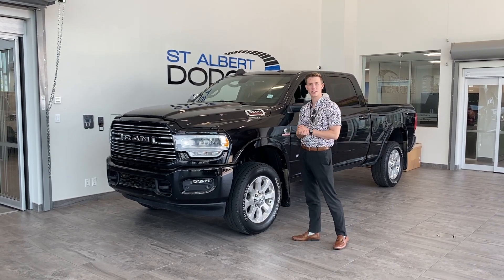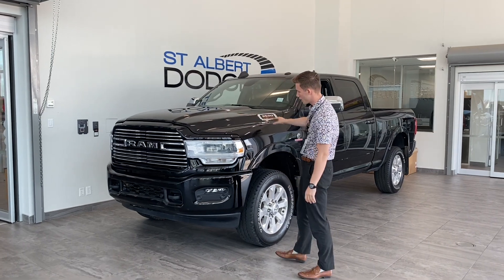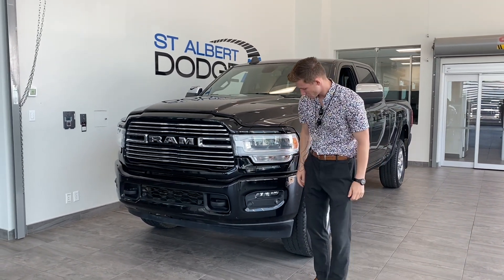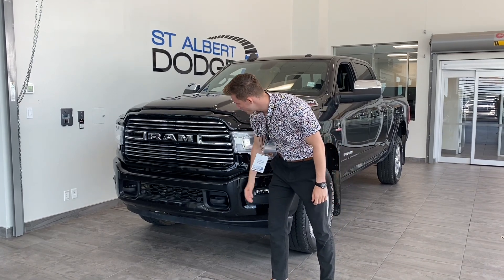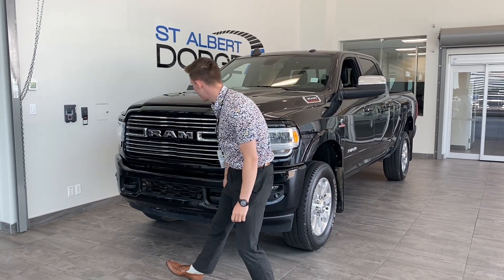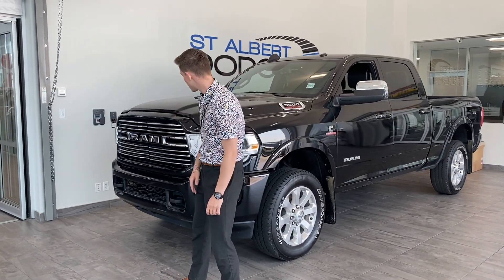You got the nice 6.7 liter Cummins turbo diesel under here. Really nice black truck — you can't go wrong with black. You got your LED headlights up front, fog lights down here, a couple of tow hooks on the front, a plethora of ParkSense sensors across the bumper, and your beautiful chromed out Ram grille with your Ram badging in the center.